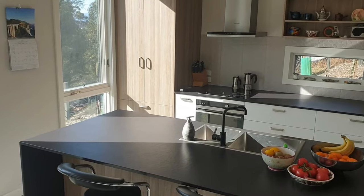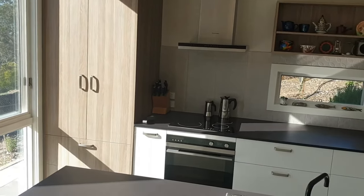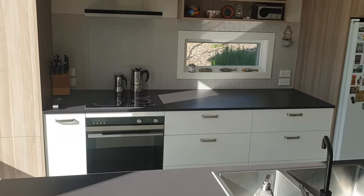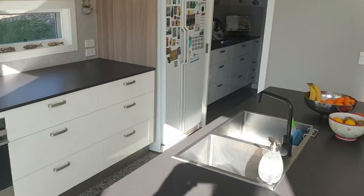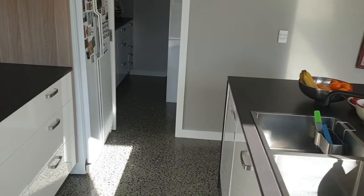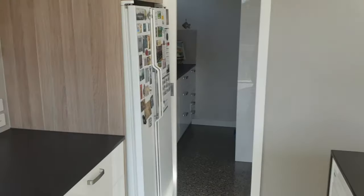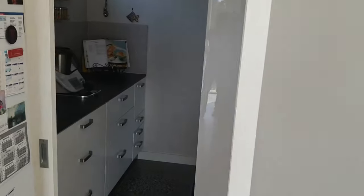We're very happy with our kitchen and pantry area. Apart from one large cupboard we have drawers, which we find great for ease of access. We have a Dekton bench top, induction stove top, and a very efficient oven and dishwasher. The lighting is also very good and the pantry area works really well for storage and cooking.